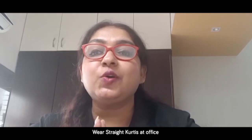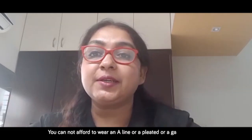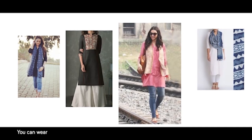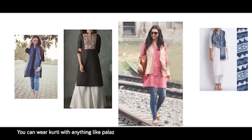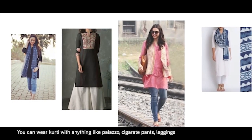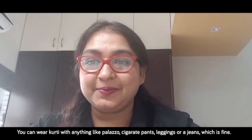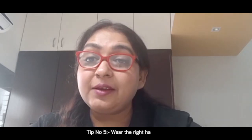Tip number four: straight kurtis. Wear straight kurtis at the office. You cannot afford to wear an A-line, pleated, or gathered kurti. You can pair your kurti with palazzo pants, cigarette pants, leggings, or jeans, which is perfectly fine.